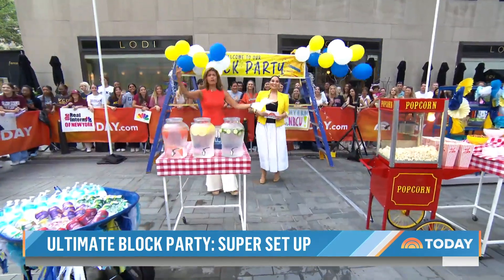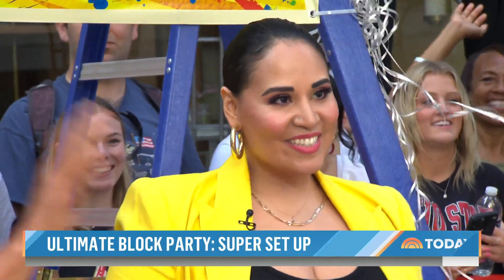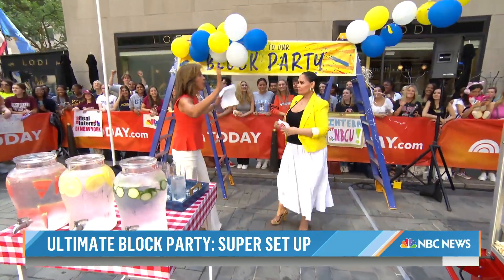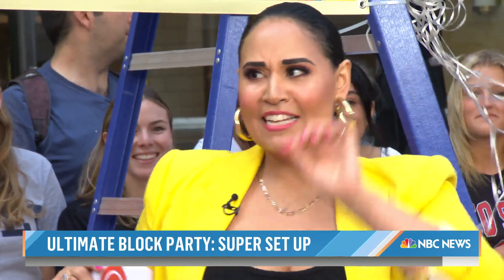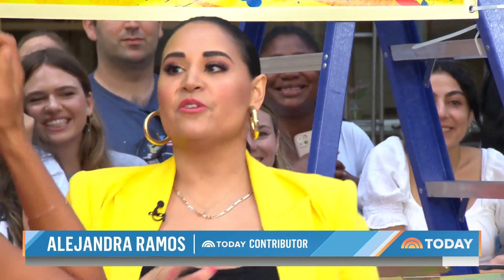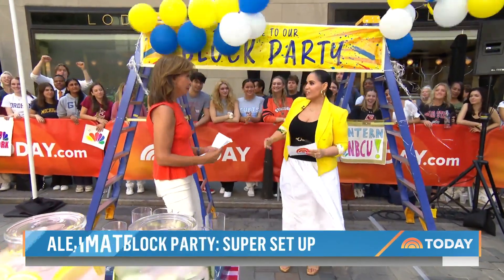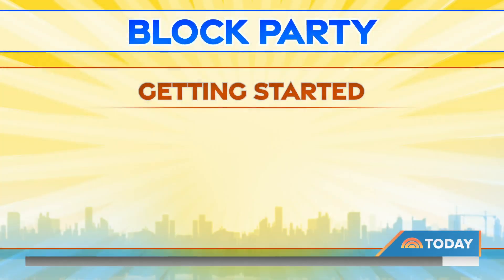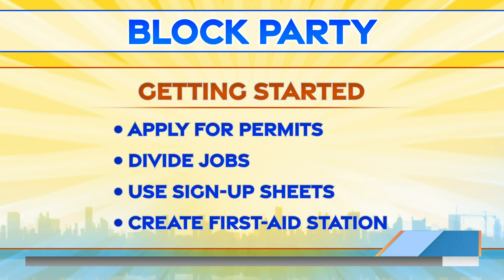Our party's starting right here today. We're going to start with Today's contributor Alejandra Ramos. She's got tips and tricks for how to set up. So let's say you want to have a block party — what are the first few things? So the first few things are not super fun, but you've got to do your homework. Make sure you have any permits you need, any insurance — get those T's crossed. Nobody wants to shut the party down in the middle of the fun. You also want to make sure you work as a community. Divide jobs up — everyone's got special talents, so let them do it. Use sign-up sheets to make sure you don't miss out on anything.